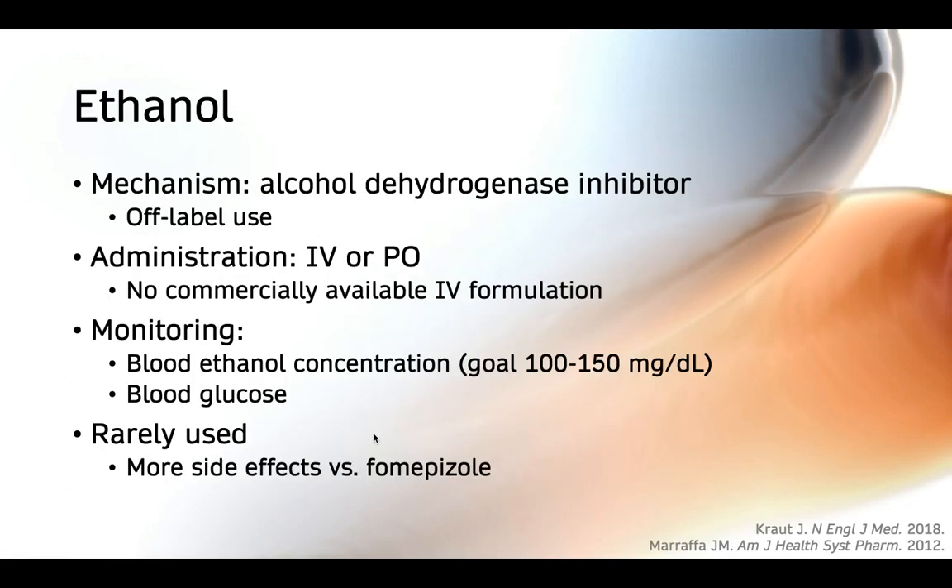Ethanol is included mainly from a historical perspective, because it's not really used in clinical practice anymore now that we have a safer alternative in fomepizole. That said, there could be circumstances where fomepizole is not available or accessible, and in those cases ethanol represents a potential alternative. The major drawbacks of ethanol administration are that it requires frequent monitoring, has a narrow therapeutic index, and has more side effects relative to fomepizole — because ethanol is metabolized to acetaldehyde, which has toxic effects in and of itself.